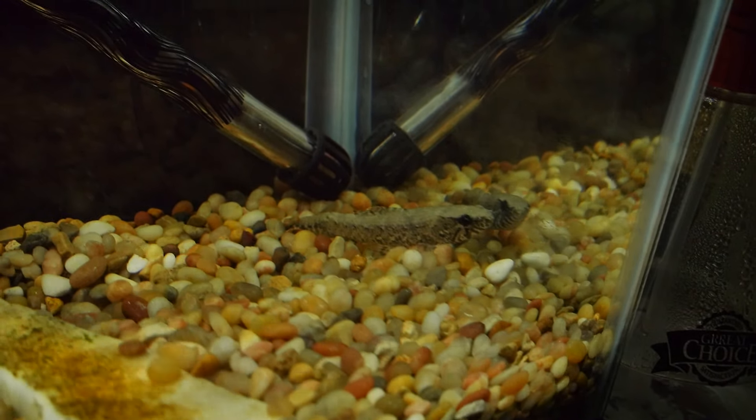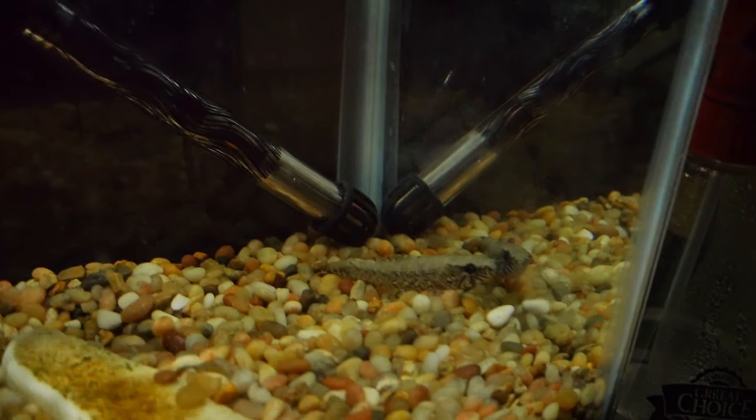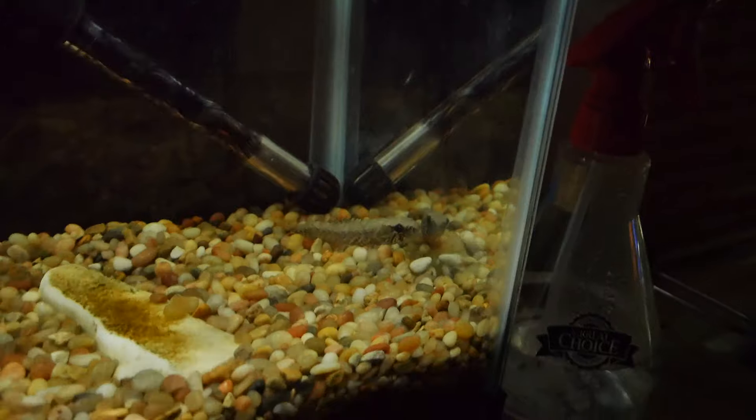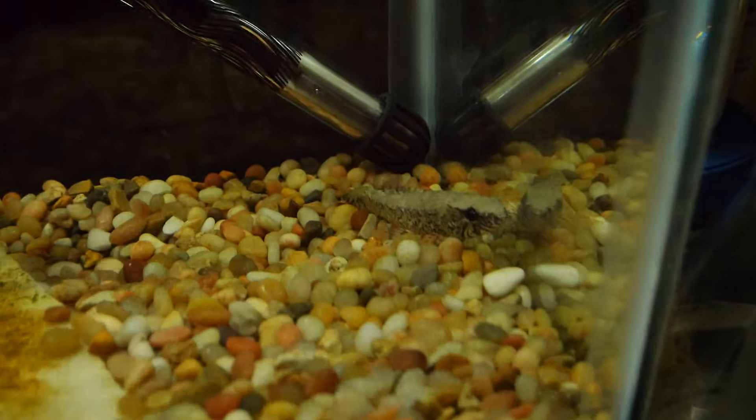Got a good deal on him, figured I would slap him in here and grow him out a little bit. I don't know exactly what I'm going to keep or sell out of all these big predators that I've got, but I figured I'd get a quick shot of the wolf fish.